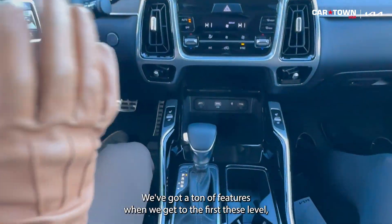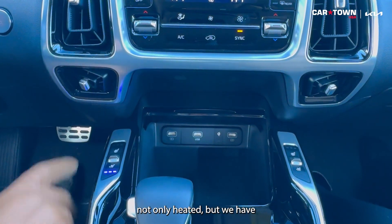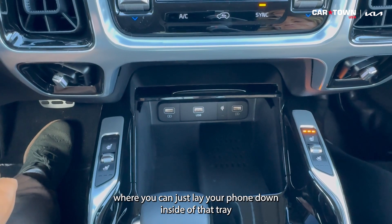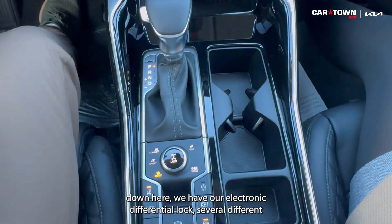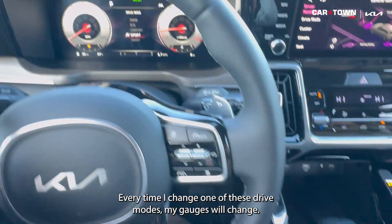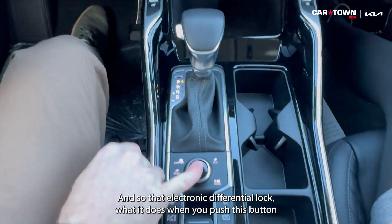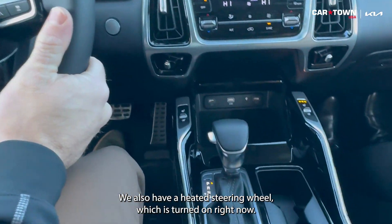When we get to the prestige level, it comes with realistically everything. We have heated and ventilated seats — three levels for each — and the same for the passenger on the right-hand side. We've got a wireless phone charging pad where you can just lay your phone down inside that tray, and we can even close it. Down here we have our electronic differential lock, and there are several different drive modes. With this being a digital dashboard, every time I change a drive mode my gauges change — sport, comfort, eco, snow, or smart. The electronic differential lock, when pushed, locks all four wheels together to help you get out of a rut. We also have a heated steering wheel, which is on right now.